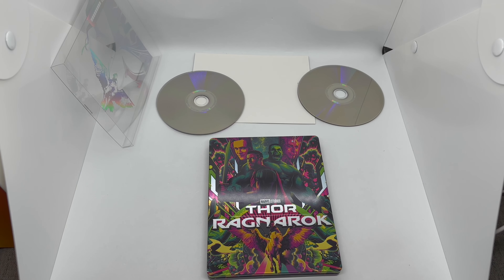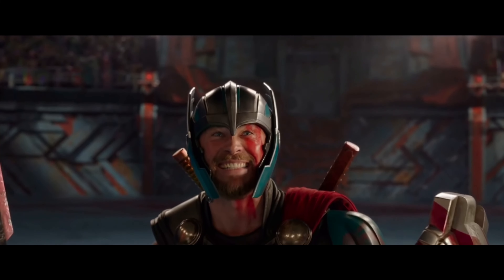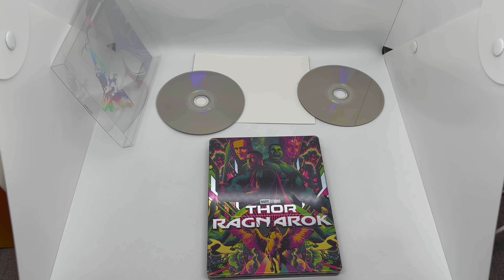Is this steelbook worth picking up? It's definitely worth picking up — the best Thor movie in 4K plus Blu-ray, and you get this fire steelbook with a nice slip cover. It's definitely worth picking up, at least to me. But let me know what you guys think — have you seen this movie? What do you think about this steelbook? Let me know in the comments. If you liked this video, click the like button. If you want to see more, subscribe and turn on notifications so you don't miss any upcoming videos or giveaways. Check me on social networks — Instagram, Twitter, TikTok — I'll leave links in the description. Thanks for watching, until next time!